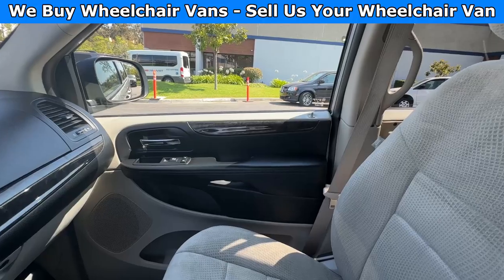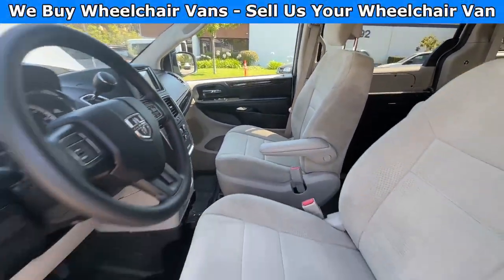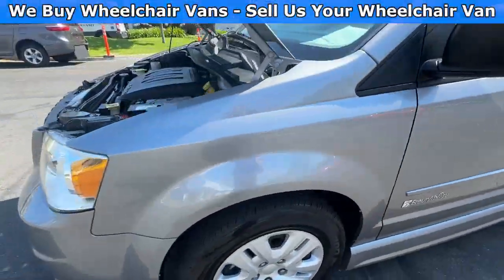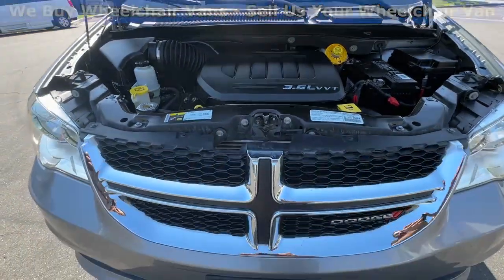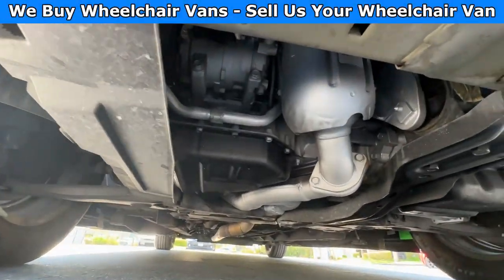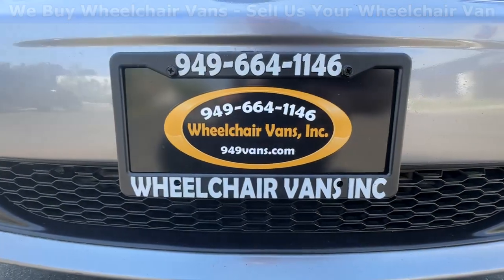Let's go ahead and listen to the engine.